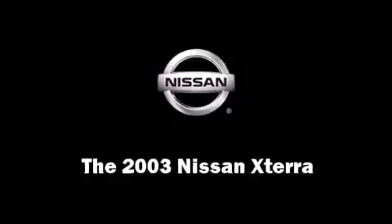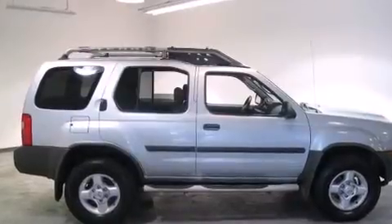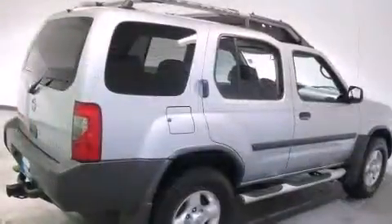Here's a great deal on a 2003 Nissan Xterra. It features a standard transmission, rear-wheel drive, and a 3.3-liter six-cylinder engine.